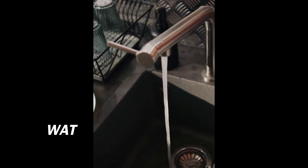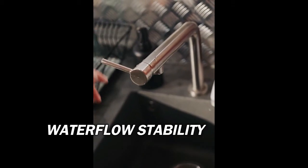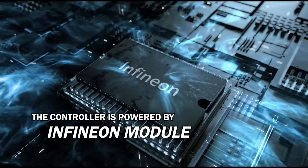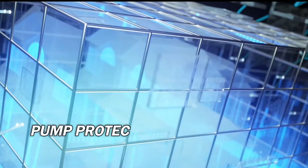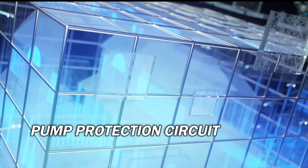Water flow stability is also a great feature of the CHV pump. The controller is powered by an Infineon module which gives high performance. It has multiple pump protection circuits which protect the pump from many causes of problems.